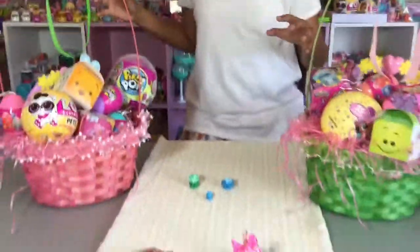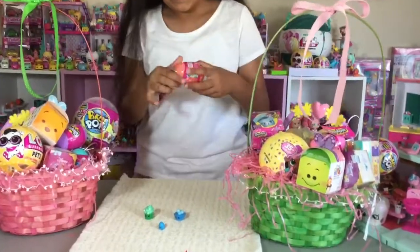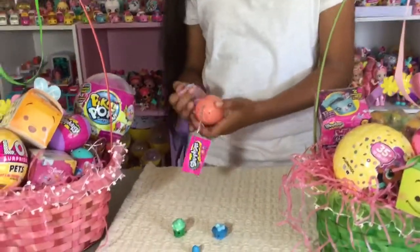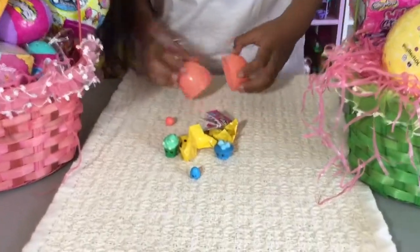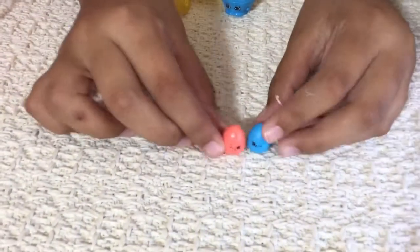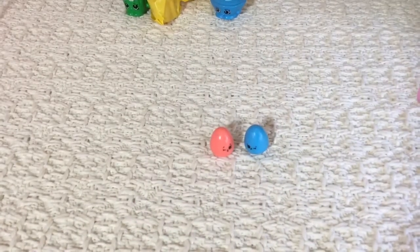Now let's open up something from the green basket. I'm going to open up the Shopkins Easter egg - very new. This one is like a lightish orange sunset color. Oh, and we got a little egg - a blue eggie! Look at those eggs! I'm a blue egg. So cute!